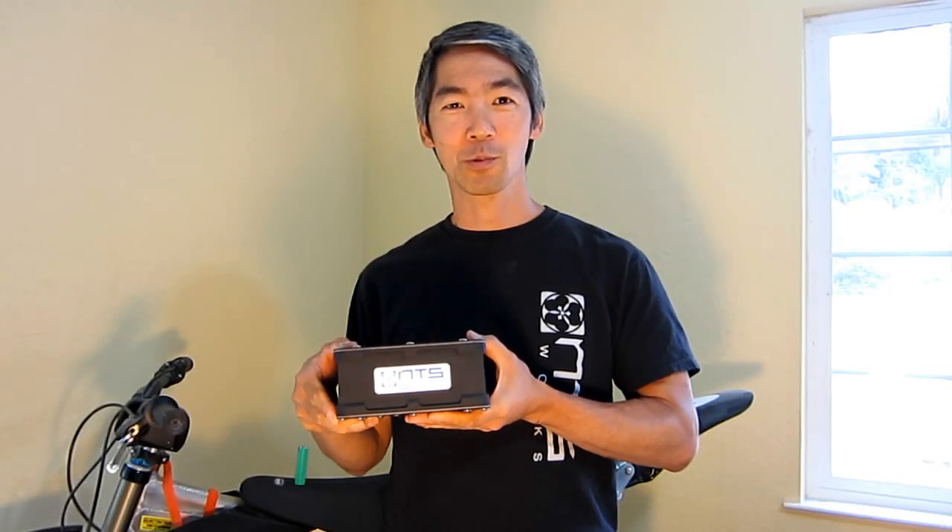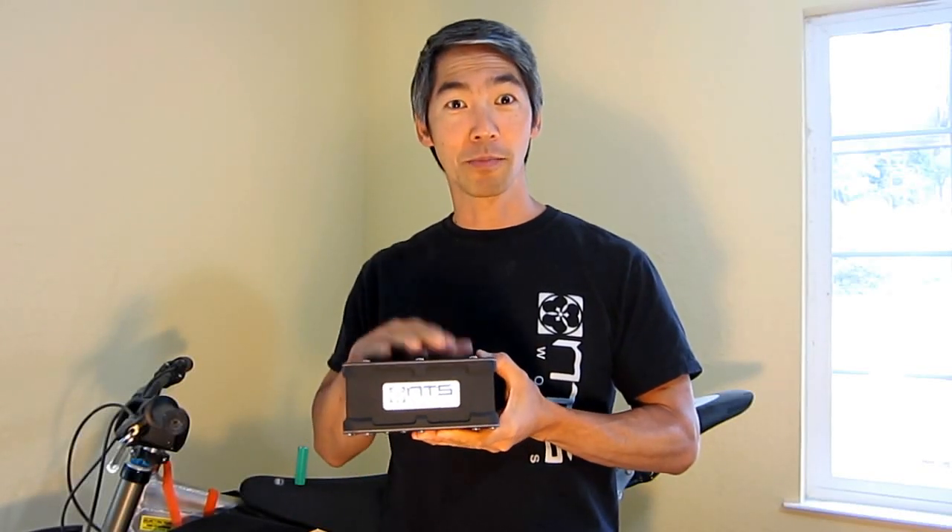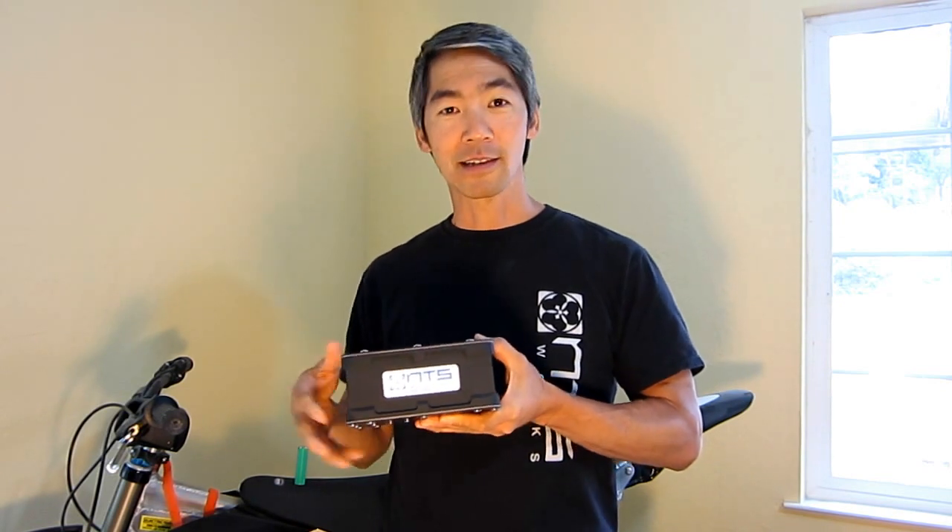Hello, this is Neil Psyche from NTS Works and I'm really excited about this new battery technology, so I'd like to tell you a little bit about it.